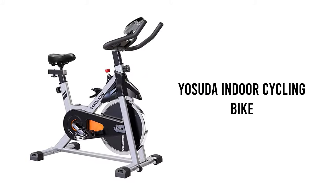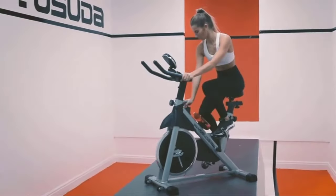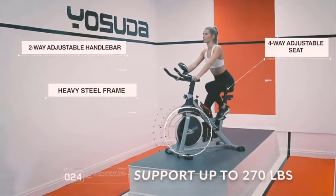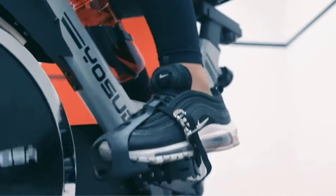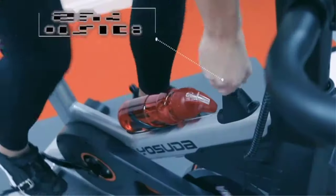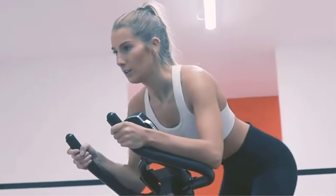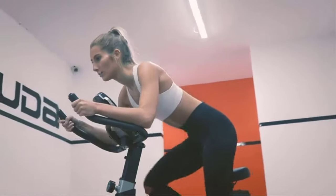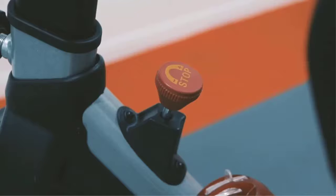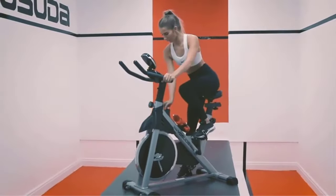Number 5: Yusuda Indoor Cycling Bike. This affordable option from Yusuda keeps your ride simple, safe, and effective. The 35-pound flywheel and heavy-duty steel frame give you the stability you need, and the belt-driven system makes for a smooth and quiet ride. The two-way adjustable handlebars and four-way padded seat ensure that you'll find a comfortable position for your cycling workout, and the caged foot pedals keep your feet in place at all times. The manual resistance knob gives you total control over the intensity of your ride, allowing you to feel the difference with every quarter turn and challenge your muscular endurance.